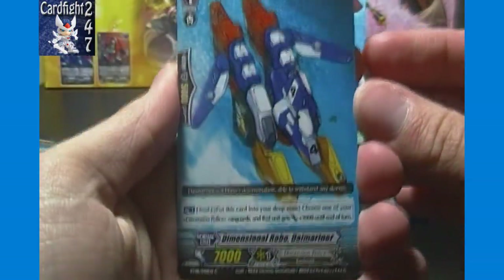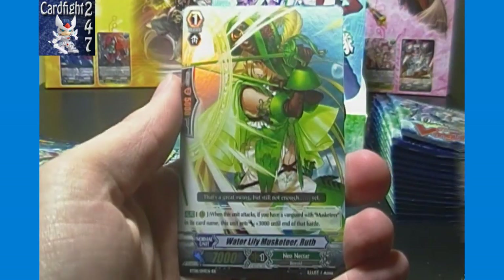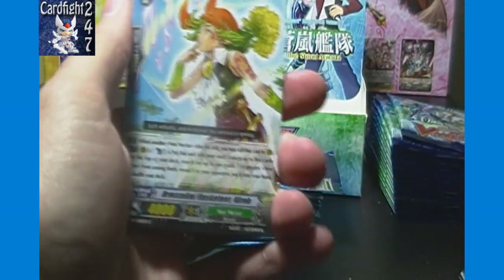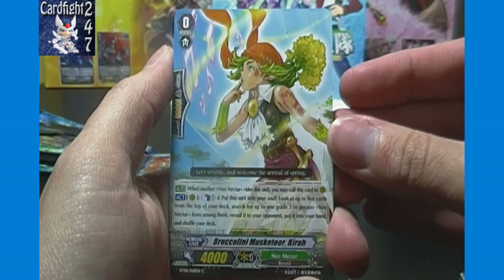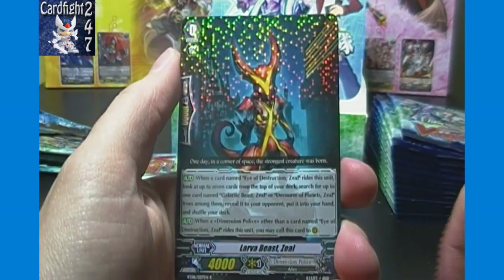I may chop off whatever comes after the comma on longer names to save time. Next we have Dimensional Robo Daimariner, Baby Tarot, Stream Trooper, Night Queen Musketeer Daniel, and a double rare — Water Lily Musketeer Ruth of Neo Nectar, higher than a single rare so we'll sleeve that. Also: Broccolini Musketeer Kira, Black Lily Musketeer Herman, Boon Banana, Four Leaf Fairy, and Lover Beast Zeal — a Dimensional Police rare.